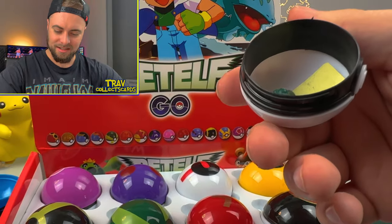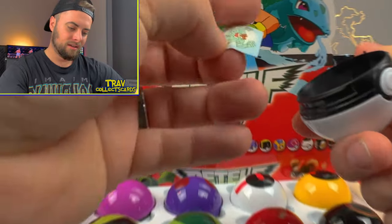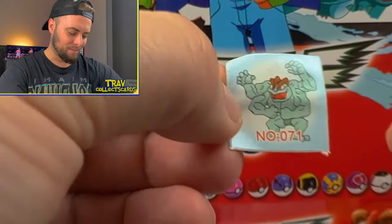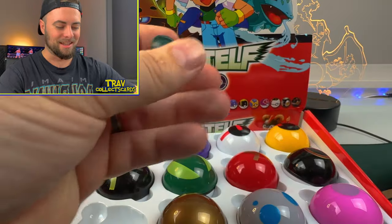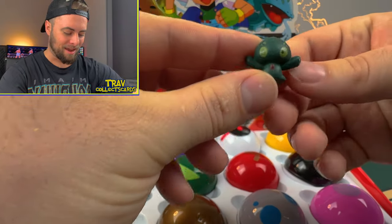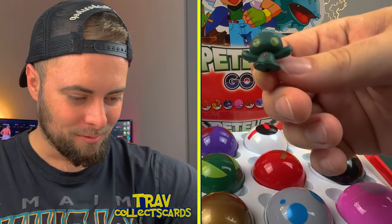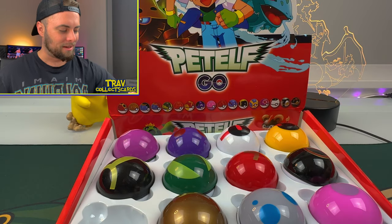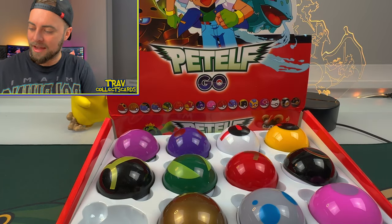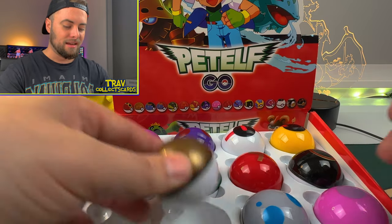It comes with stickers! There's an Alaknite sticker and a Machamp sticker. Who made this? And is that Manaphy? What the heck? That looks like an alien. That is definitely not a Pokémon — some sort of Pet Elf. We got 11 more of these to open, so let's get into them.